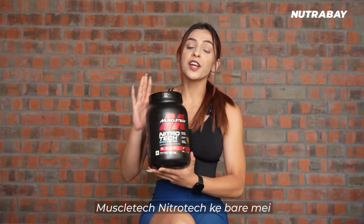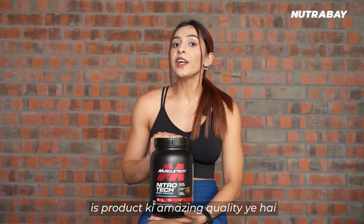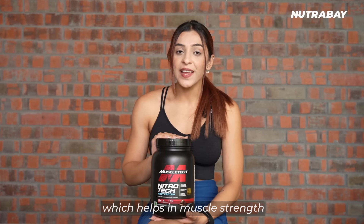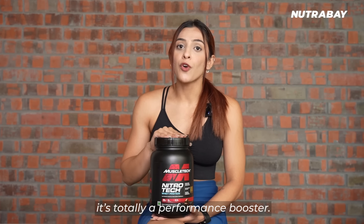Now let's talk about MuscleTech NitroTech, in which you will get 30 grams of protein in every scoop. This product's amazing quality is that it has creatine monohydrate, which helps in muscle strength and size. It also helps reduce fatigue, making it a total performance booster.